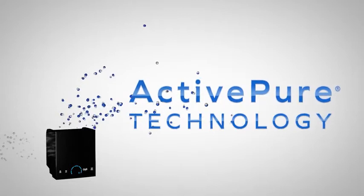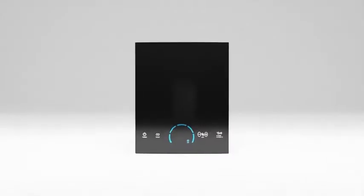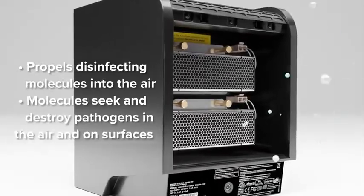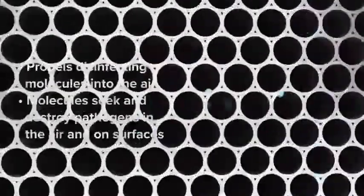It works by creating and propelling safe and powerful disinfecting molecules into the air in a room, which quickly seek and destroy pathogens everywhere.